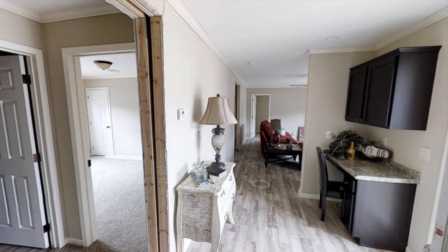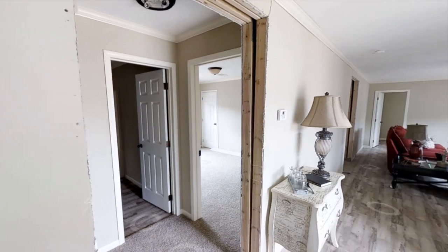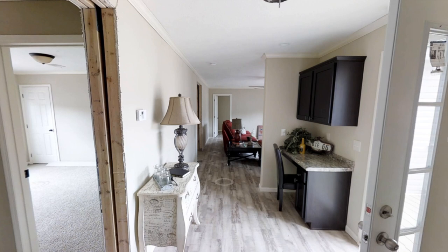It's crazy how long this home is — it just keeps going. Anyway, over here we have the second and third bedroom on the left, and also a bathroom.